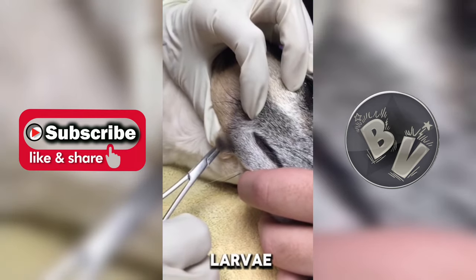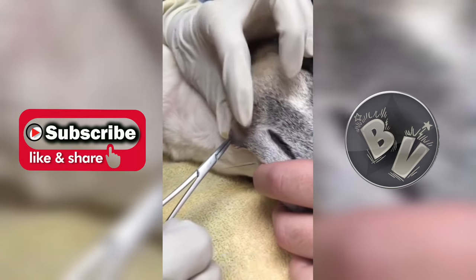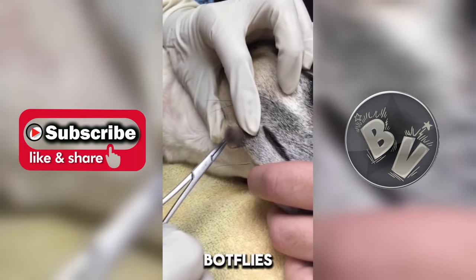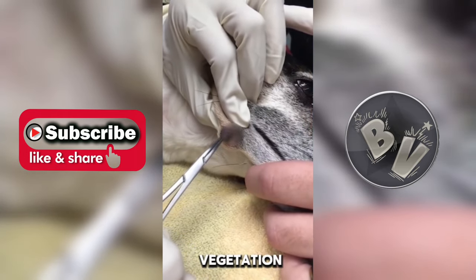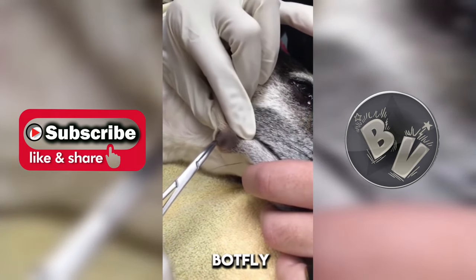At the vet, a botfly larvae was identified and promptly removed with professionalism. Botflies are parasitic flies that lay their eggs near the openings of animal burrows or in vegetation.